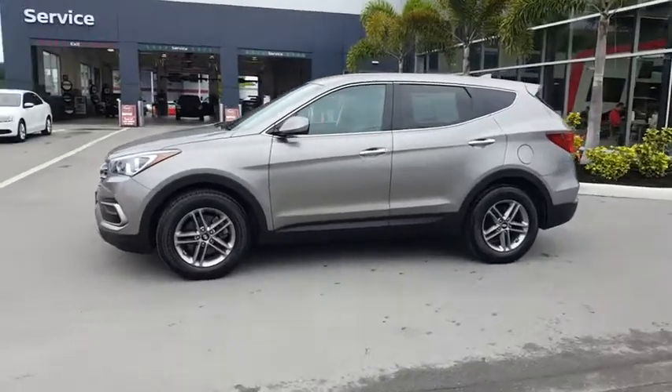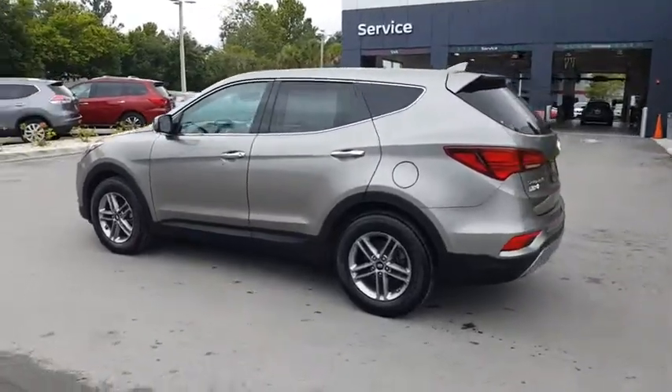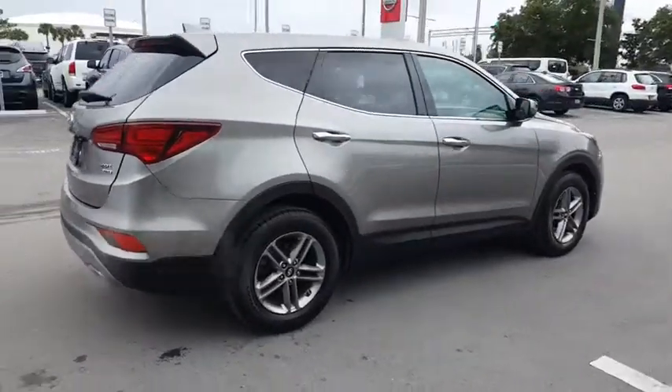The 2017 Santa Fe. Style, quality, performance, value. Need we say more? And it is priced below $20,000. This vehicle has less than 45,000 miles.